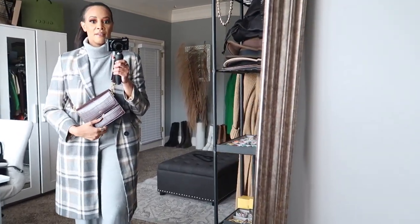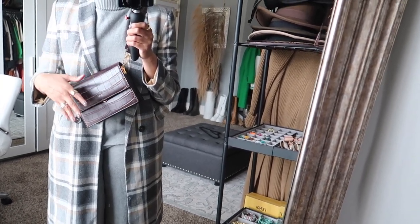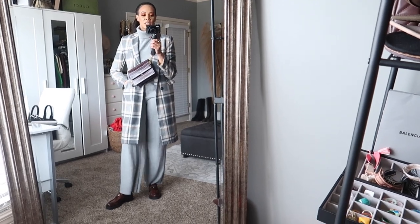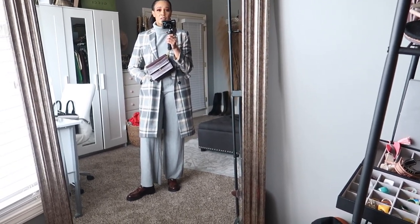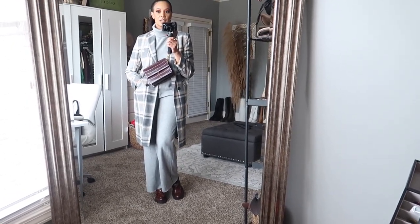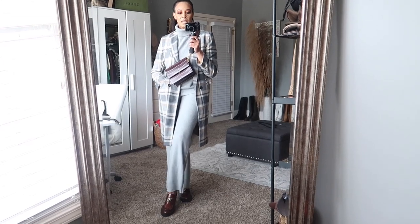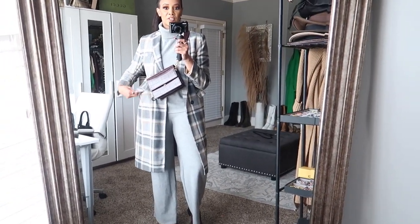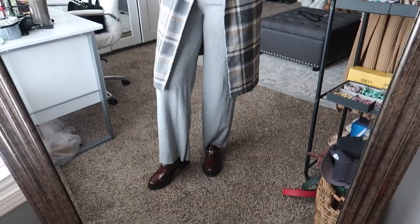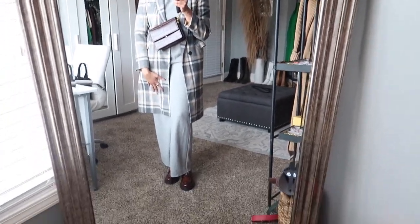I styled this with a bag from JW Pei — it's kind of a brownish burgundy color, keeping all the browns together. This is a look I'd wear to run errands if you want to look a little chic and be comfortable. It's definitely like a loungewear set, but if you want to go somewhere — pick up your kids from school, whatever — just add a coat and loafers and you look stylish without trying too hard.